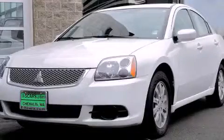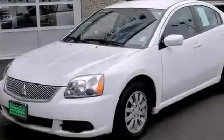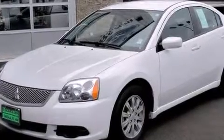This is a 2012 Mitsubishi Gallant. It has a 2.4-liter 4-cylinder engine and a 4-speed automatic transmission.